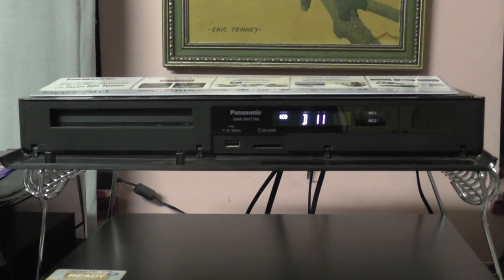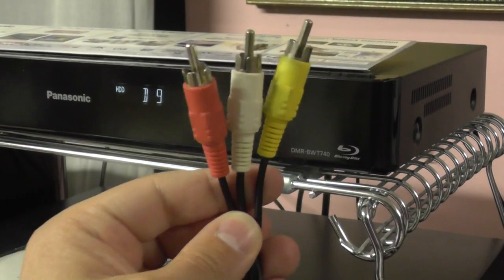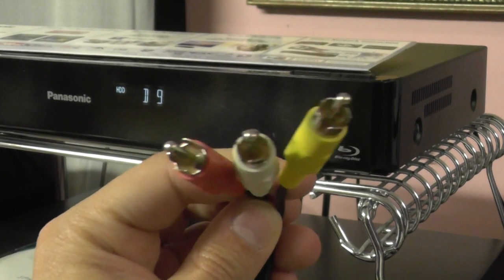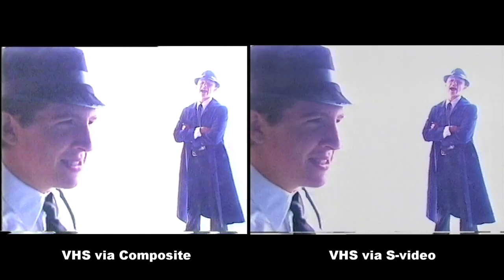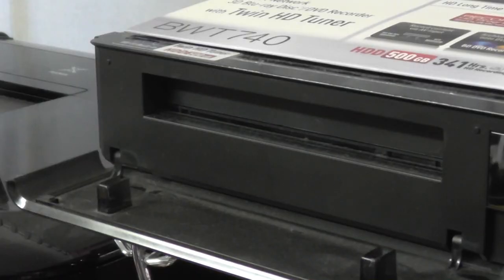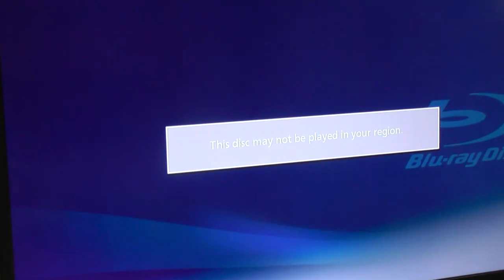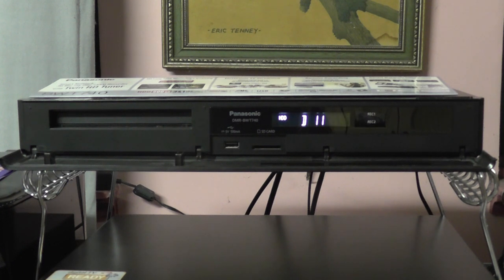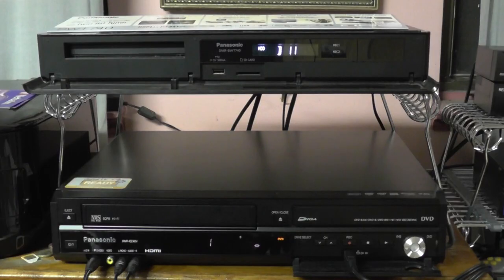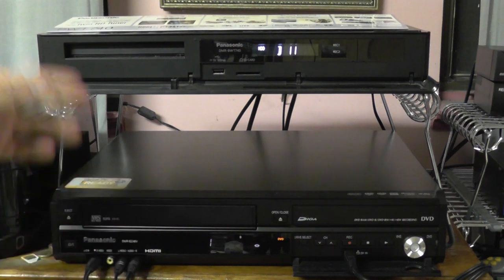Unfortunately the Blu-ray recorder doesn't have all the features of the VHS DVD combo recorder. On the back it only has a composite AV input, which is a very inferior video signal. So if you wanted to capture footage from a Super VHS tape, it won't be able to capture Super VHS in its best quality. Unlike its predecessor, it can only play PAL discs, so if you have a Blu-ray or DVD from a foreign country you won't be able to play it. So both machines are brilliant in their own ways, but in some ways each is superior to the other.